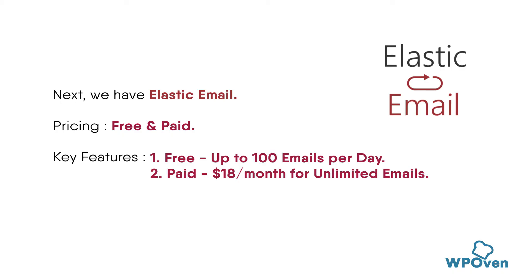Elastic Email is another great option for free SMTP services. It offers a free plan with a limit of 100 emails per day and includes features like email tracking and customizable templates.